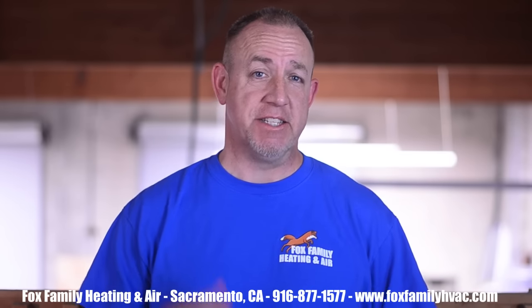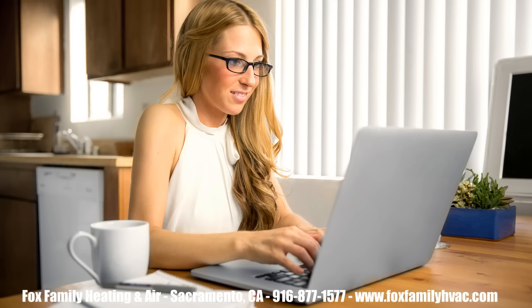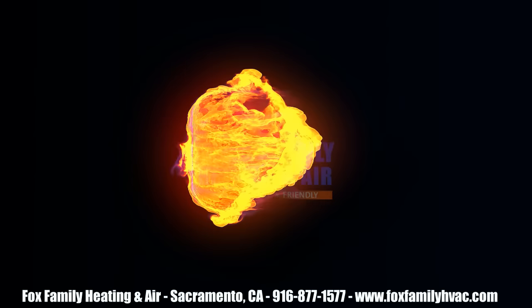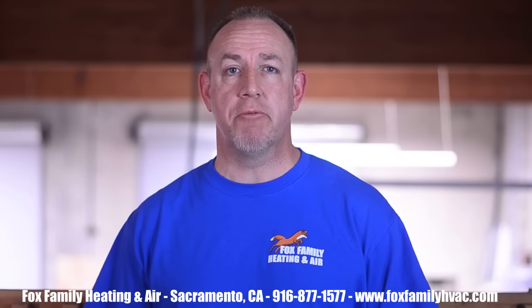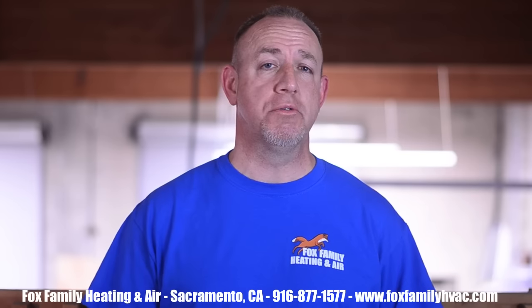One of the most common questions I get as an HVAC contractor in Sacramento is: which AC systems are the best? I see a ton of articles online about this topic — many written by someone who's not even in the HVAC industry. Some compensated blog writer gave you a list of top-rated systems they've never even touched, telling people that nationally recognized economy-line systems are better than the systems that are truly going to last you a long time.